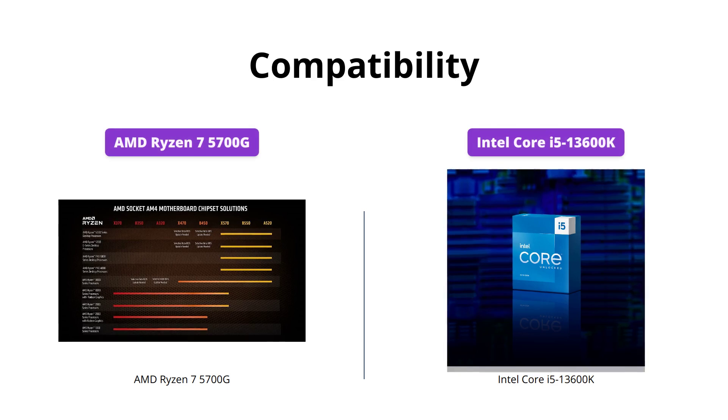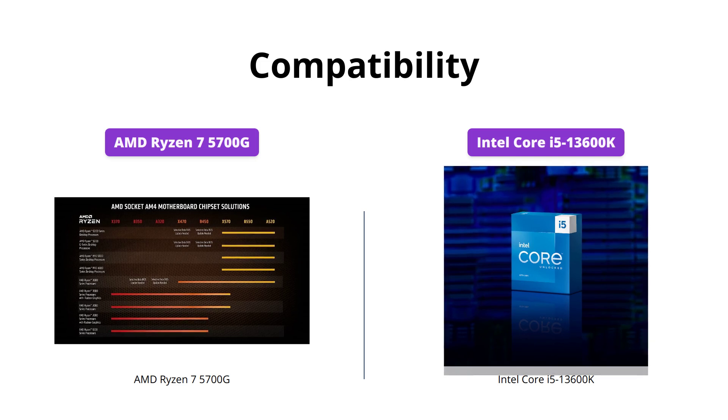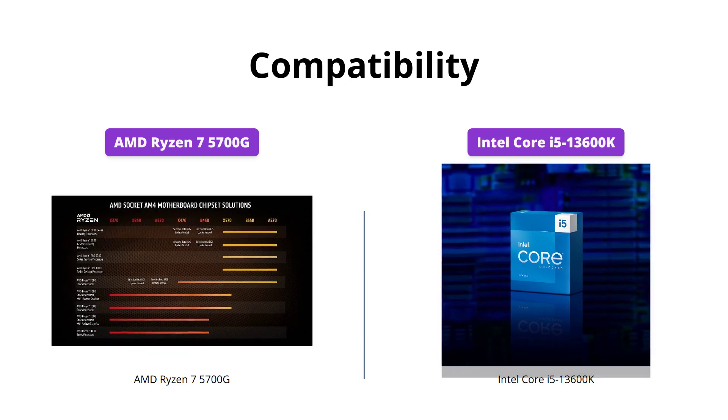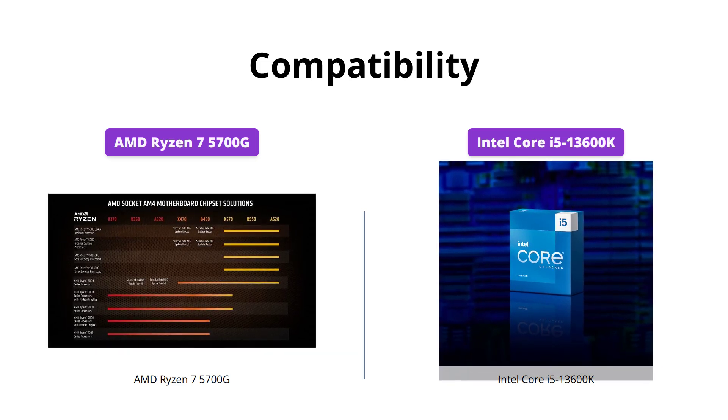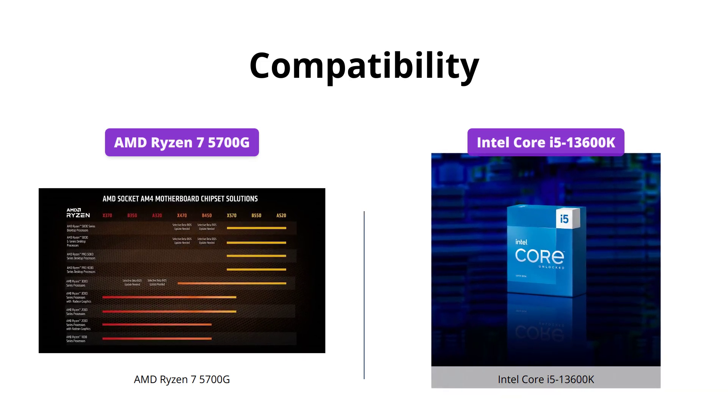The Intel Core i5-13600K is only compatible with Intel 600 series and 700 series chipset-based motherboards, whereas the AMD Ryzen 7 5700G is compatible with the advanced socket AM4 platform.